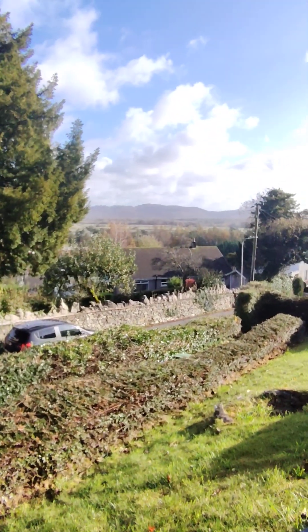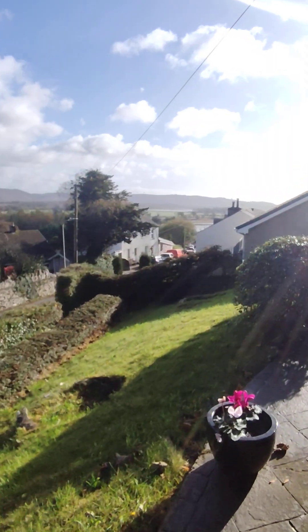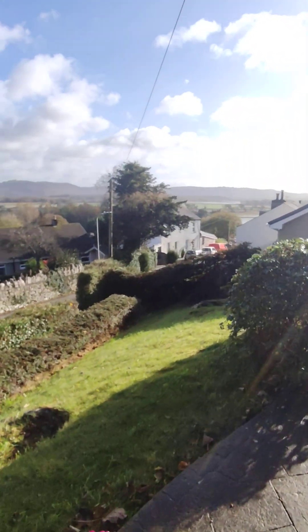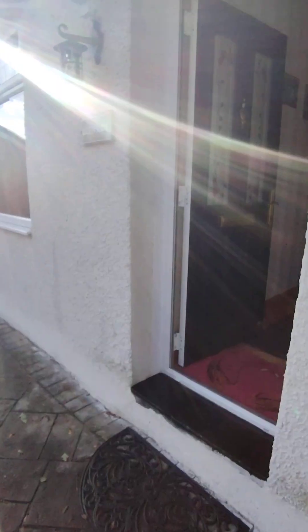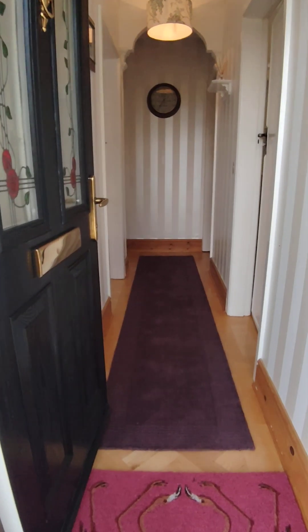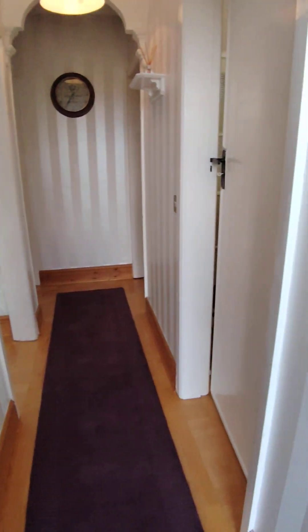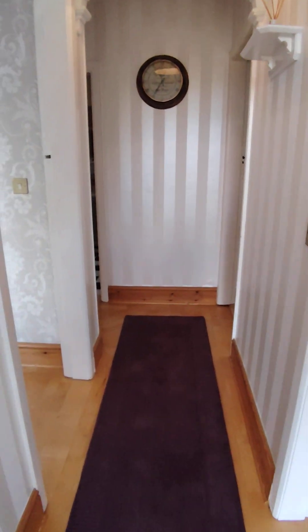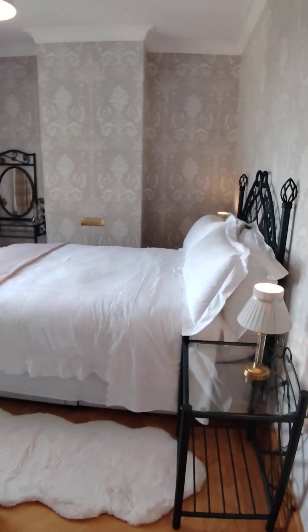Lovely views, and not too far from a butcher's, fish and chip shop, and a couple of pubs in the local area. Coming through to the entrance hallway, I'll start off in the front master bedroom.